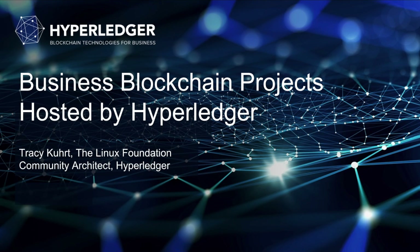Welcome to this edition of Business Blockchain Projects, hosted by Hyperledger. My name is Tracy Kurt. For those of you who have not met me, I am the Community Architect for Hyperledger. As a Community Architect, I want to help you get involved with the Hyperledger technical community. That starts by understanding the different projects that are hosted by Hyperledger.